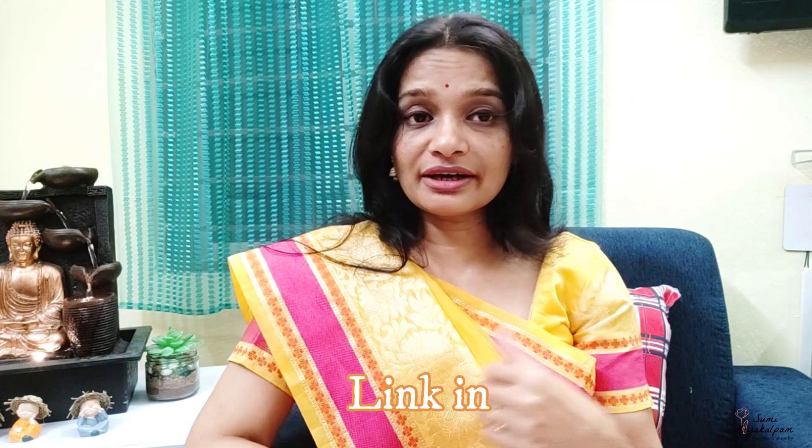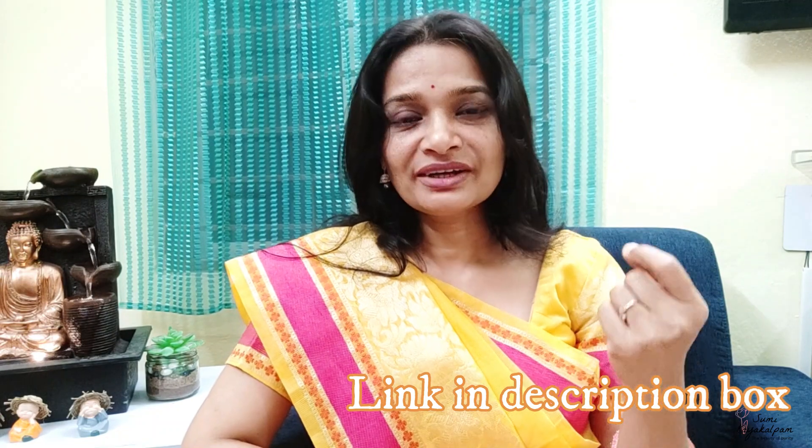I'm sharing these tips with you after 20 years of experience in my own subject, and I hope they are very effective for you. If you have a dry scalp and dry dandruff, don't forget to go for scalp massage and scalp manipulation. I already have a video in my channel — please go through that and do scalp massage at least once a week in winter.